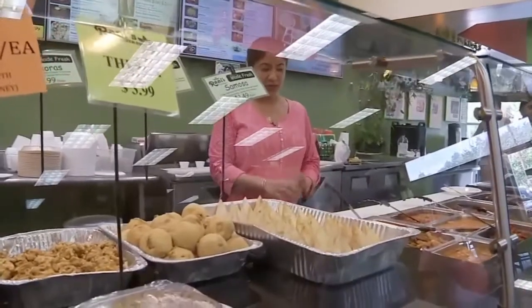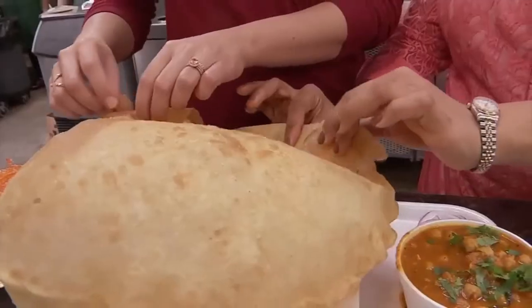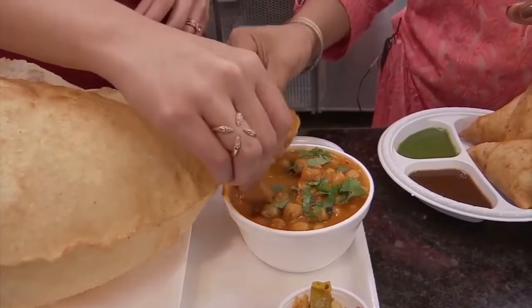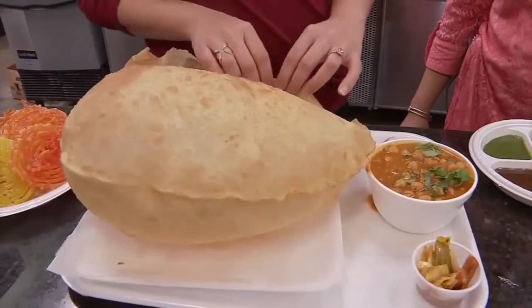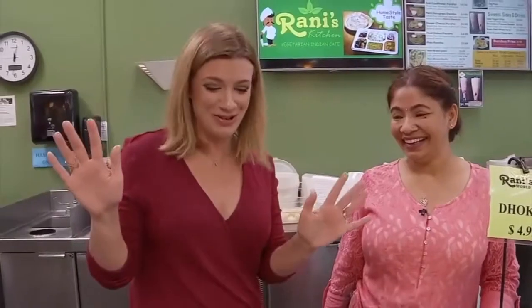Anu manages the kitchen and says their vegan chana batara is a must-try. You grab it, pull a piece off, scoop the curry, and then eat it. The host has been eating the whole thing — and confirms it's a serving for one, so she's eating it all.